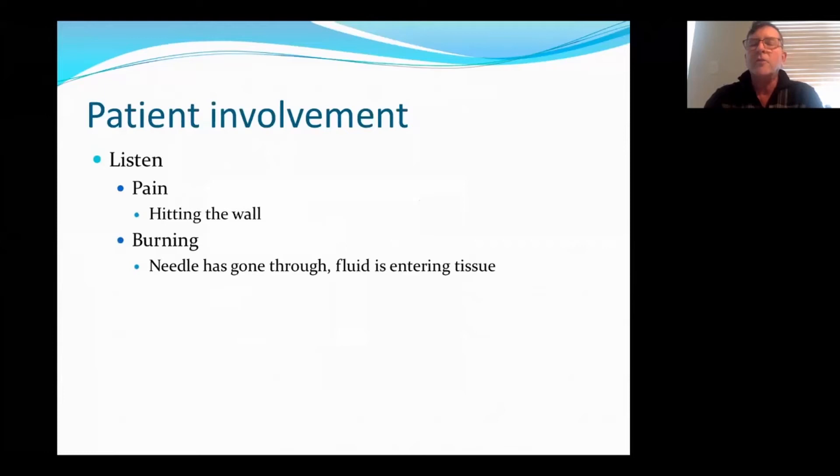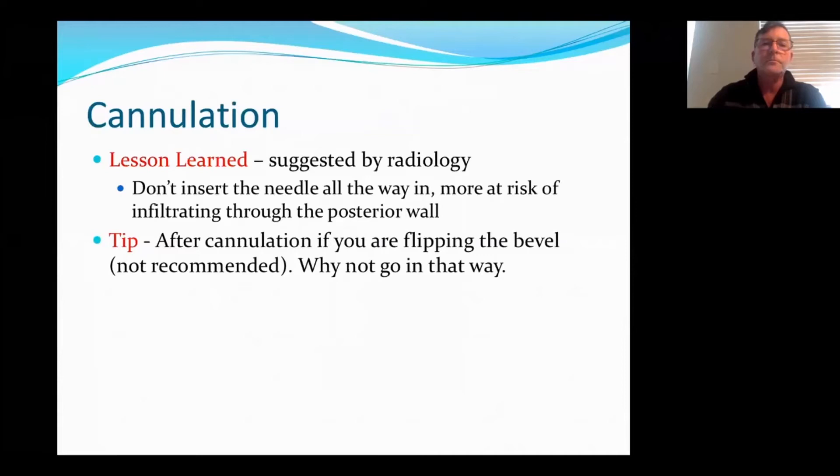Try to involve the patients as much as possible and also listen to your patient. If they're complaining of pain, you're hitting the wall somewhere. If they're complaining of burning, you've actually infiltrated and fluid is leaking into the tissue. This was suggested by radiology and is a lesson I learned: why are we inserting the needles all the way in? There's more risk of infiltrating from the posterior wall. So basically what you should be doing is inserting to see a flash, advance a little bit further — maybe a quarter to halfway — and then tape it down so you're not at risk of infiltrating the posterior wall.